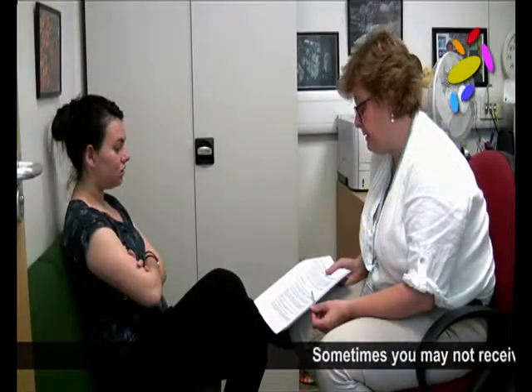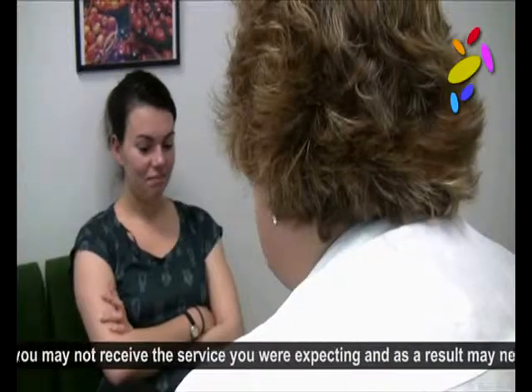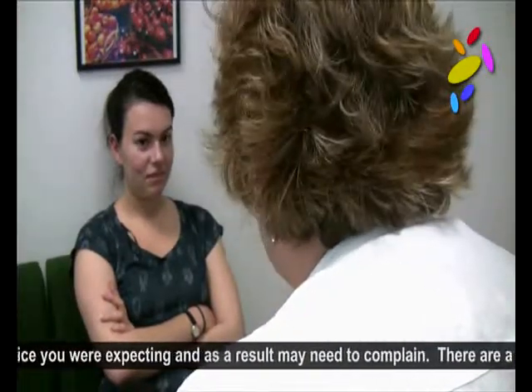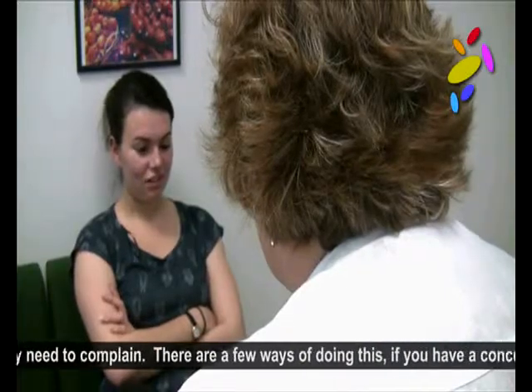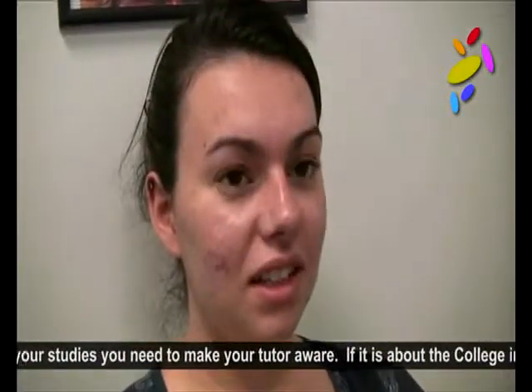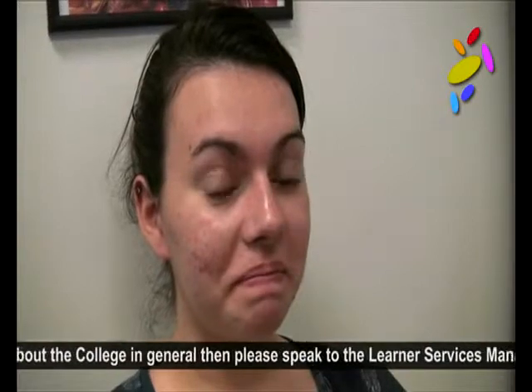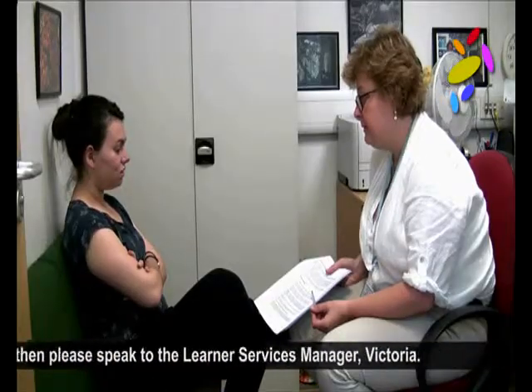Sometimes you may not receive the service you are expecting and as a result may need to complain. There are a few ways of doing this. If you have a concern about your studies, you need to make your tutor aware. If it is about the college in general, please speak to the learner services manager, Victoria, who will be able to listen to your concerns and hope to help resolve them.